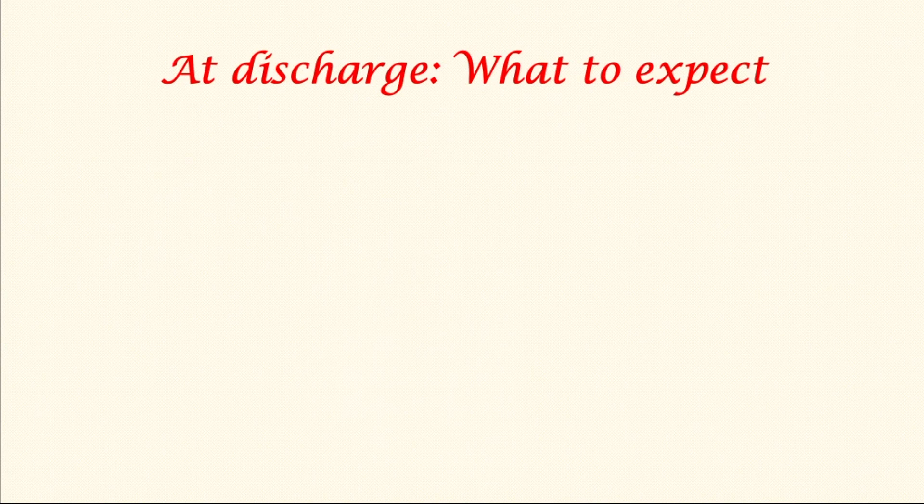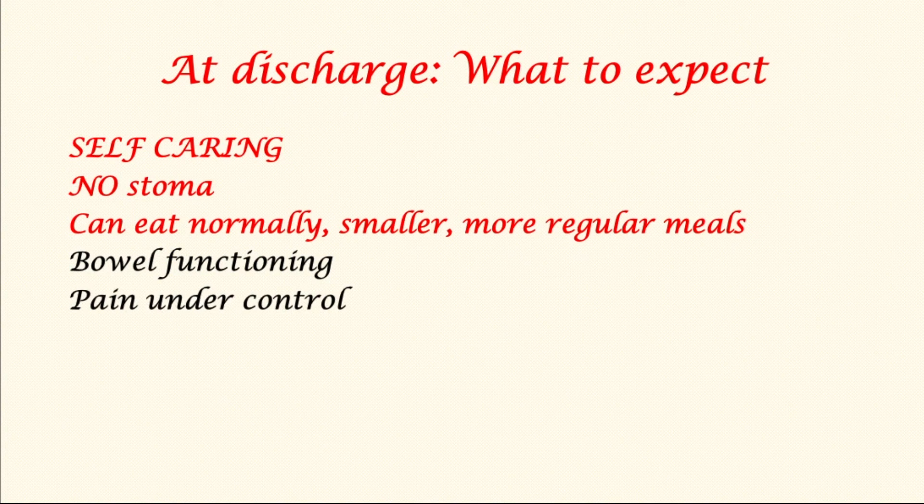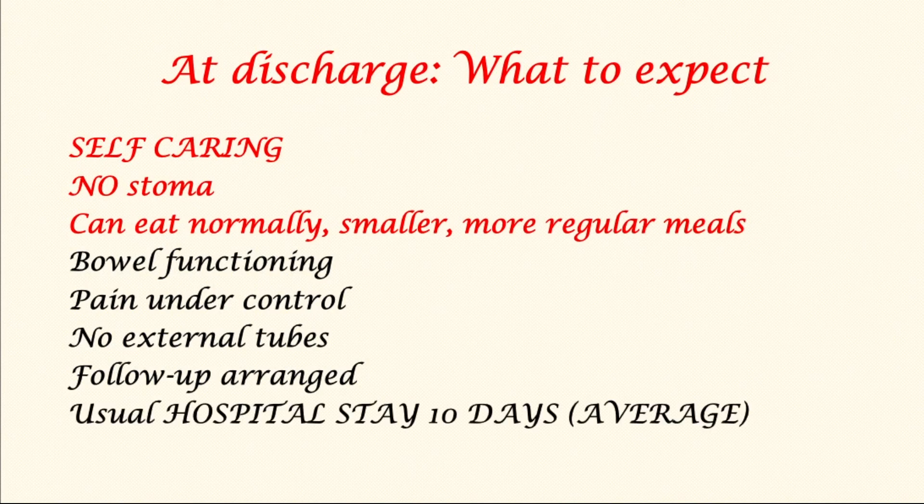At the time of discharge, patients should be self-caring, with no stoma, able to eat normally albeit with smaller and more regular meals. Their bowel will be functioning and pain will be under control, though they may need medication for that. They usually will not have any external tubes. The usual hospital stay is around 10 days, but it can be longer or shorter — it all depends on when patients recover and whether they suffer any complications. I hope you found this useful; if you have any comments, please do share.